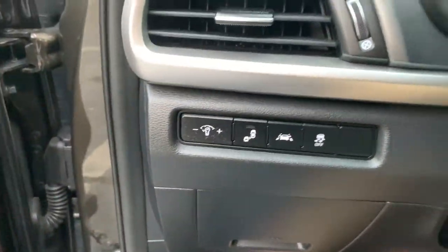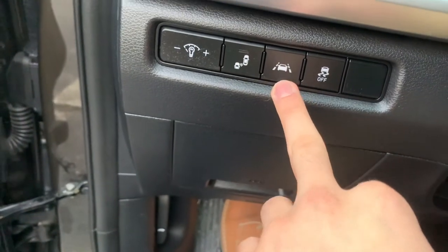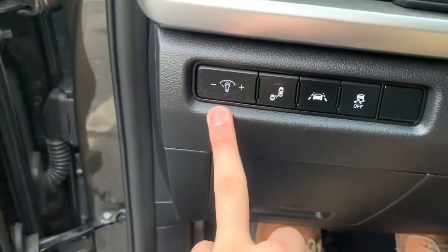We also have on this side, to the left of the steering wheel, our blind spot monitor button — you can turn that on and off or check it. And then we're going to have our lane assist feature, our lane keeping system, our traction control button, and our bulb brightness.